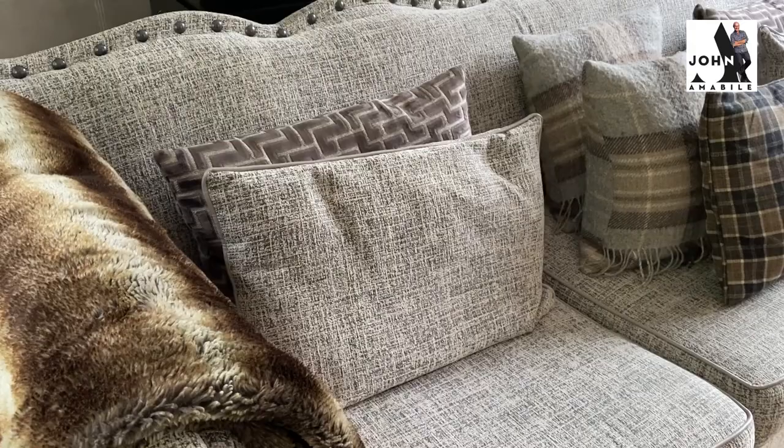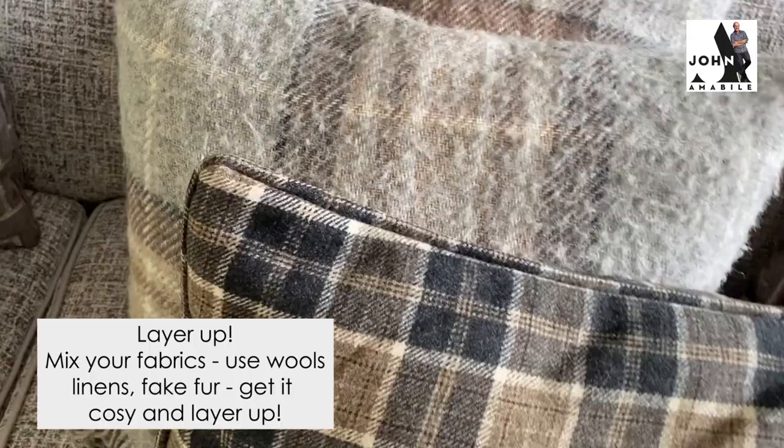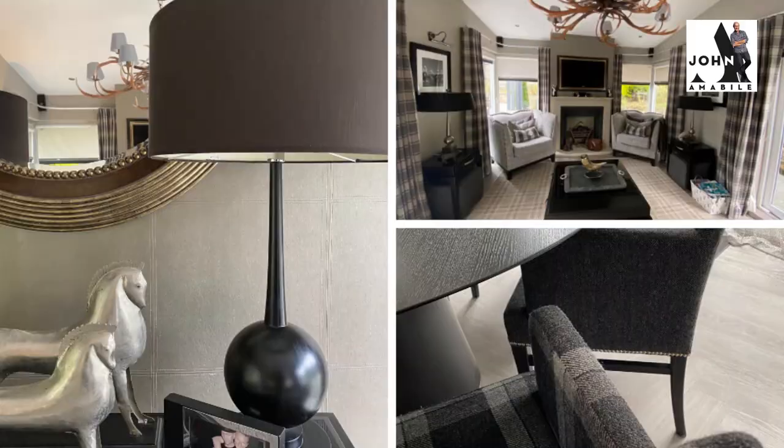Layer up! Get those fabrics mixed. Get some wools, get some linens, get some fake fur. Get it cozy, get it Scottish, get snuggled in.